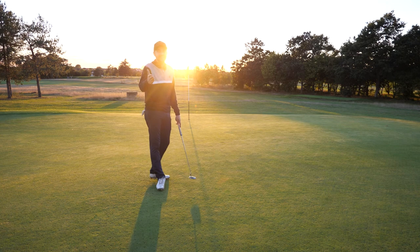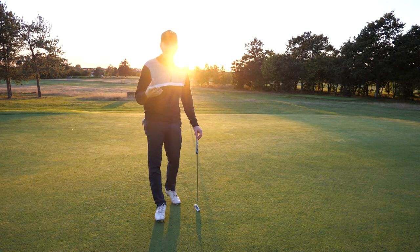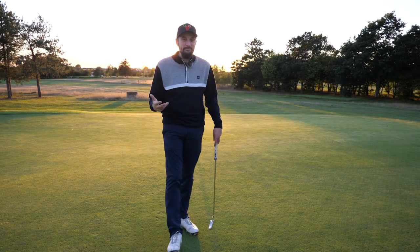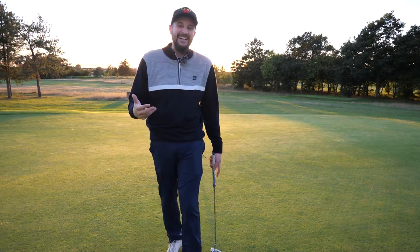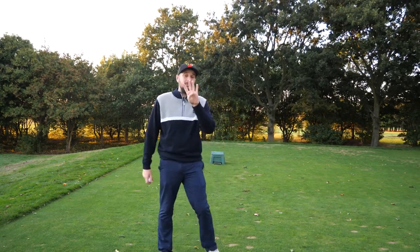If you pay attention to your attire, hit the knockdown shots, and understand the wind — just like me — you guys can make birdies as well. So for everyone that has stayed around in the video, I'm going to give you one last tip.